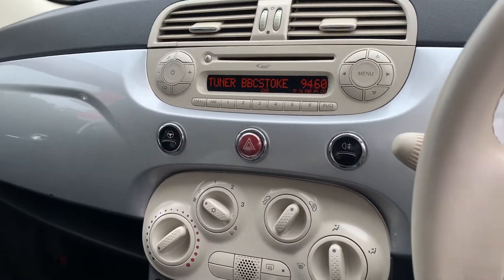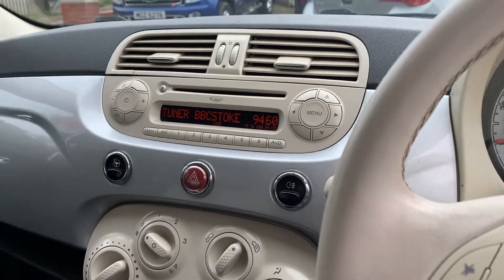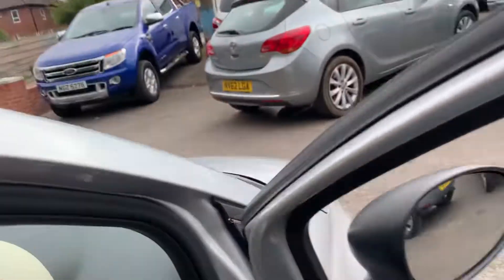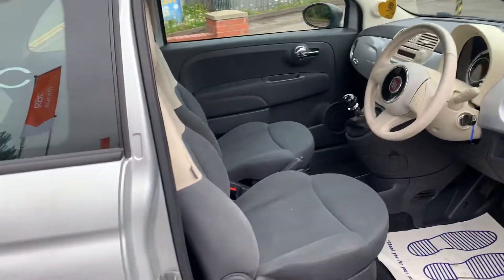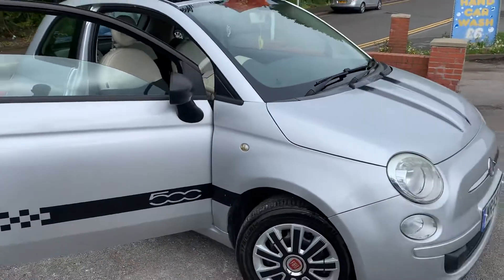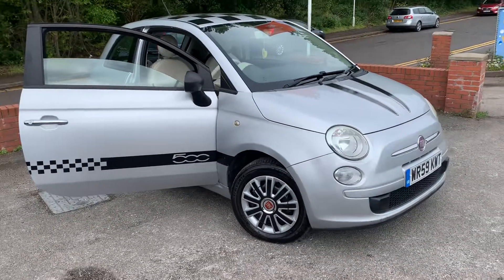It also has electric front windows. So it's a lovely little car. If you have any questions about a part exchange on your current car, about finance, or about warranties, then please do just give us a call. Thank you very much for watching — see you soon, bye!